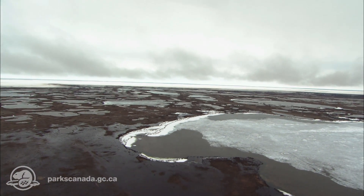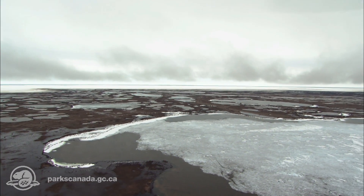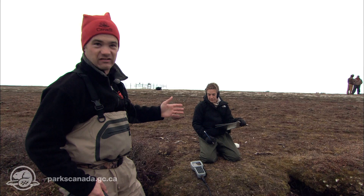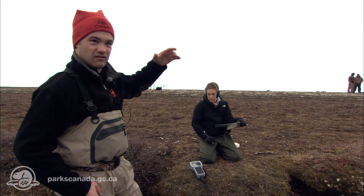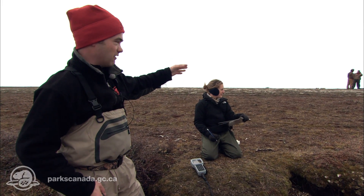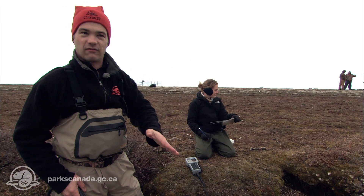Every year the park actually gains a little bit of ground, and when you fly over you can actually see a bunch of former beach ridges — almost a meter per year, I think. This is the area in the world where you get the most isostatic rebound, because the Laurentide ice sheet was actually centered on this area. Each year you get one of these little beach ridges, and then between the beach ridges you get these lakes forming.